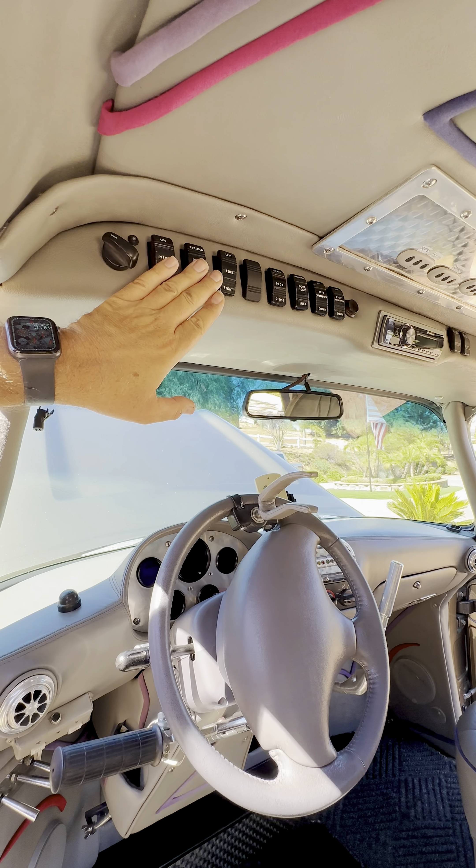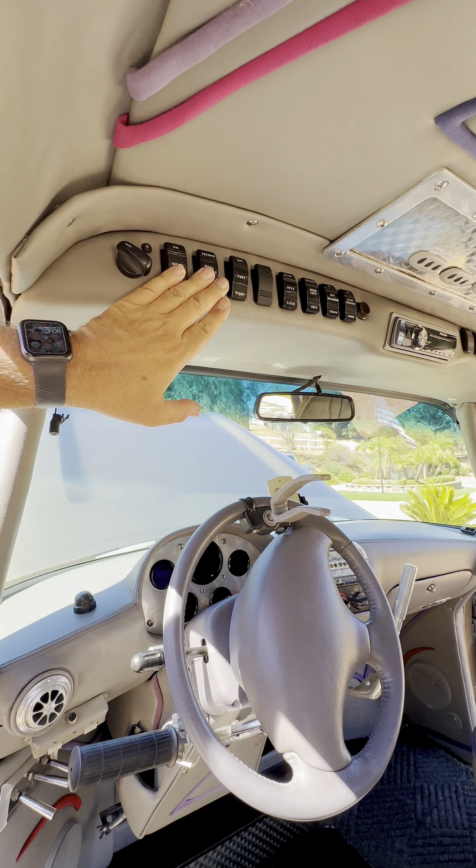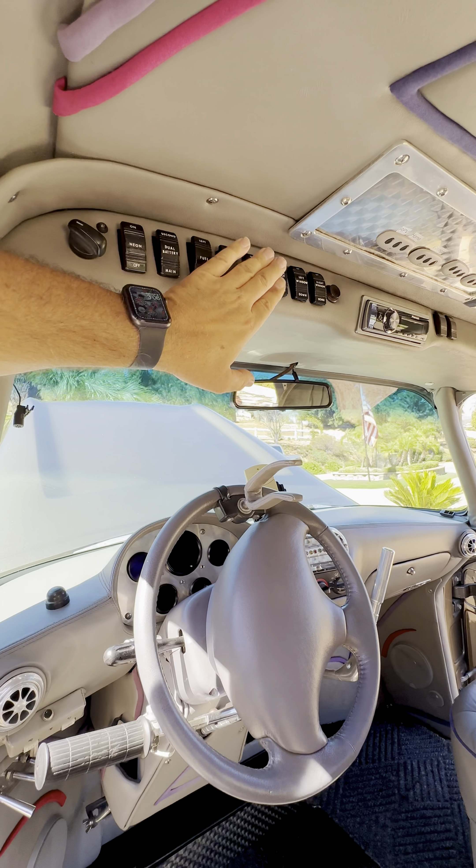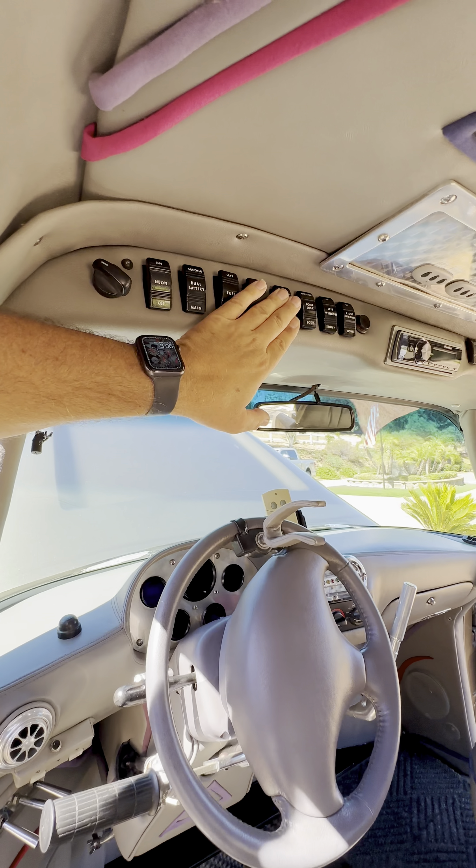There's neon underneath and a secondary battery system. This has a fire suppression system, a full second battery, dual battery system, and dual fuel tanks. This is the Oberon close for that rear deck that we were just looking at.